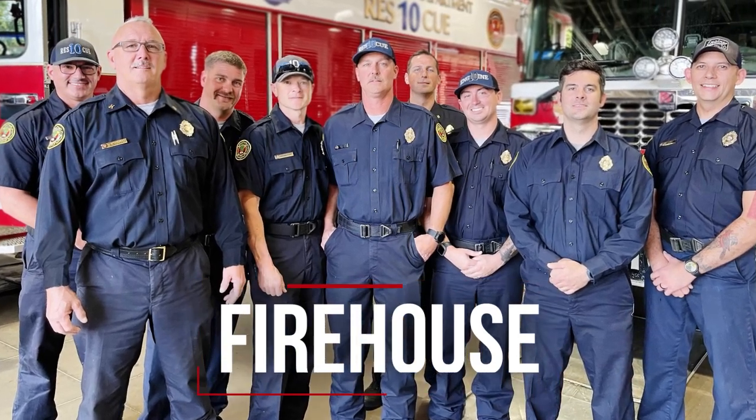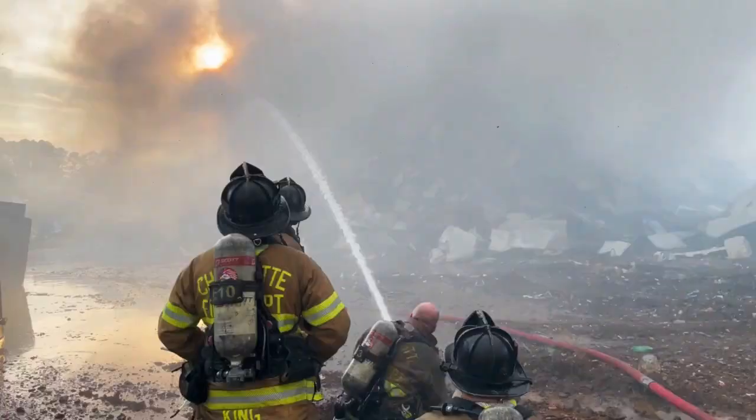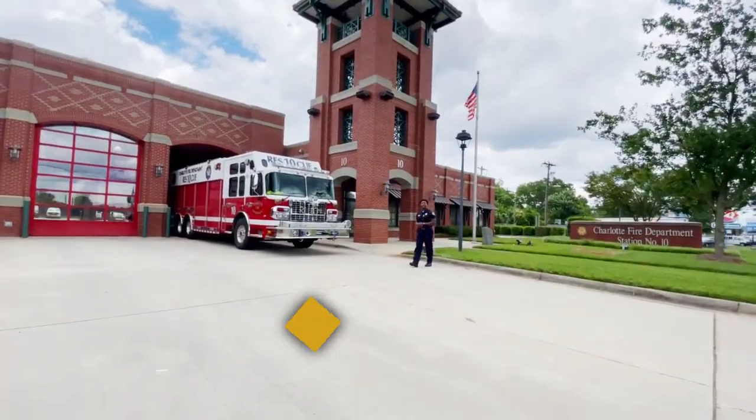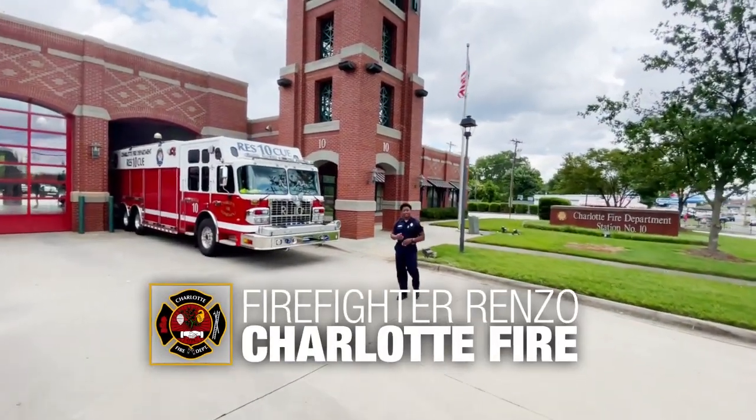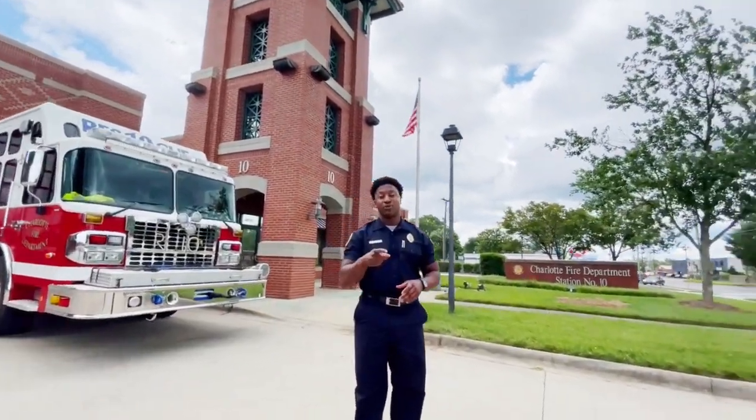With over 60 years of service in the QC, today we are headed to a place that is always ready for the call. Feature Friday has come back to Battalion 3 by way of Firehouse 10, known as the Rock of Charlotte Fire.